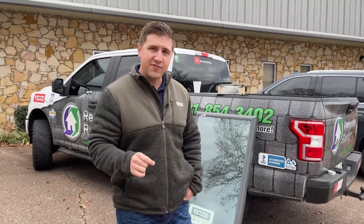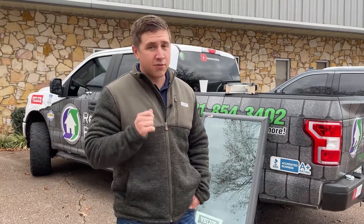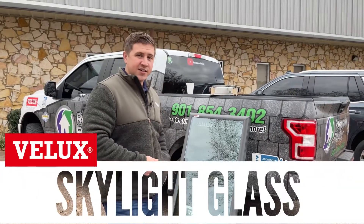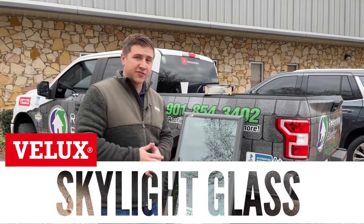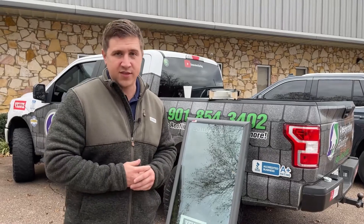Does the thought of hanging a heavy piece of glass above your head make you nervous? Well, if it doesn't, it probably should. But in this video, I'm going to show you what VELUX has done to make these skylights that are made out of glass extremely safe, and cover the other awesome features that come with this glass.